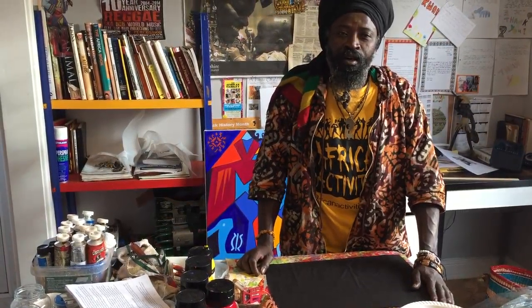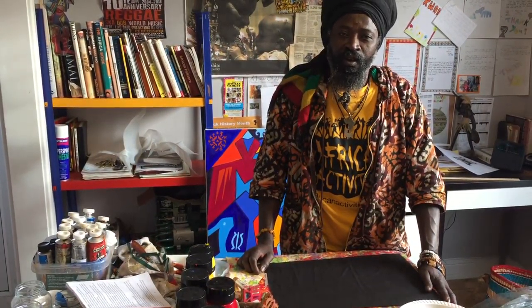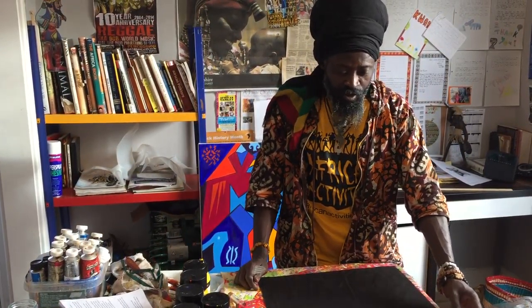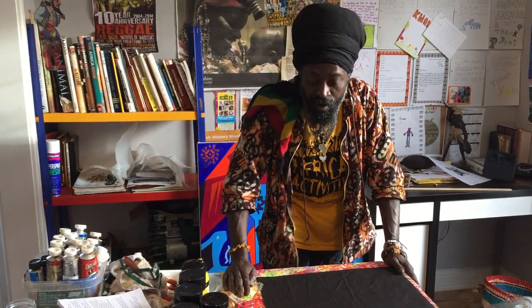Hello everybody, my name is Kwame and I work for African Activity. Today I'm going to take you through Adinkra printing.